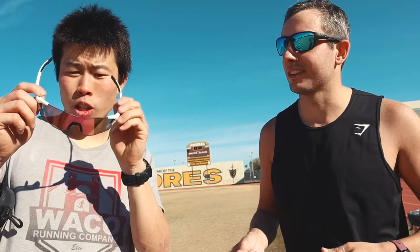This one's a rainbow effect — pretty cool color on this one, very flexible.